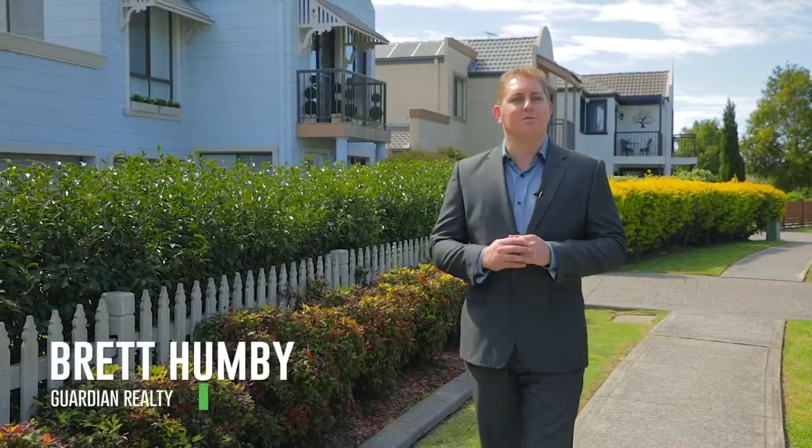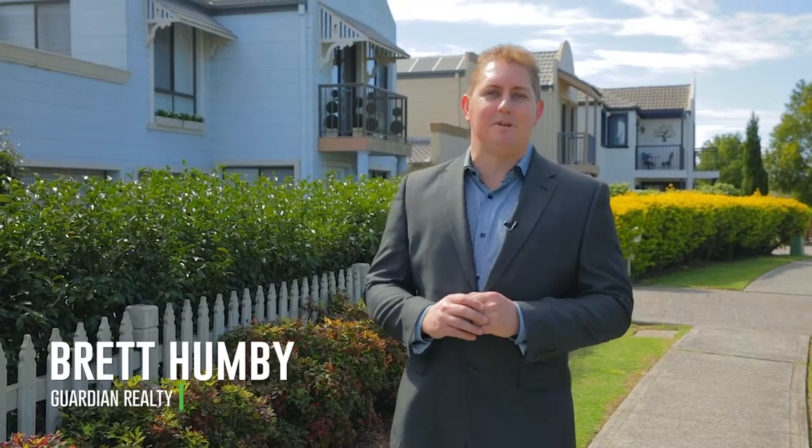Well ladies and gentlemen, when buying residential real estate, position is absolutely paramount. Location is so important, and this property, number five Tangerine Drive in Quakers Hill, happens to be just opposite a beautiful park reserve, which would be perfect for the kids. If you don't believe me, go and have a look for yourself.